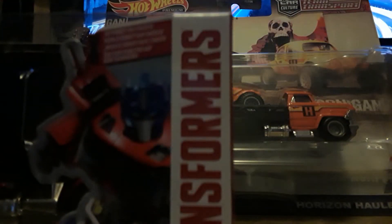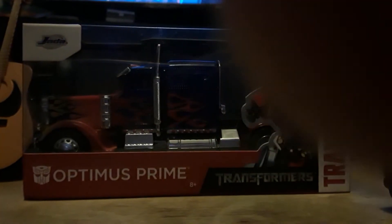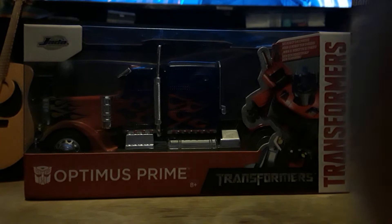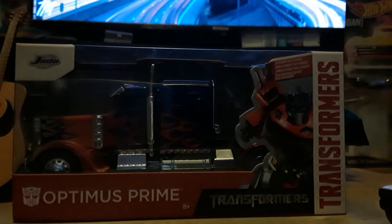Got me a Transformers one. That's the real Optimus Prime. I saw a different one — there's a cab-over — and that's not Optimus Prime, not that I know them anyway.